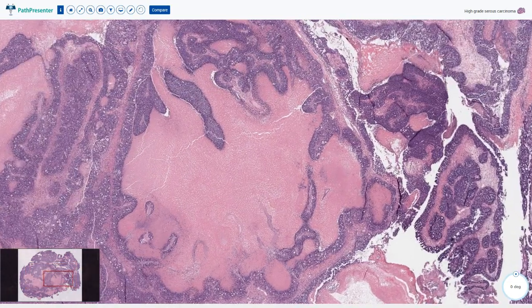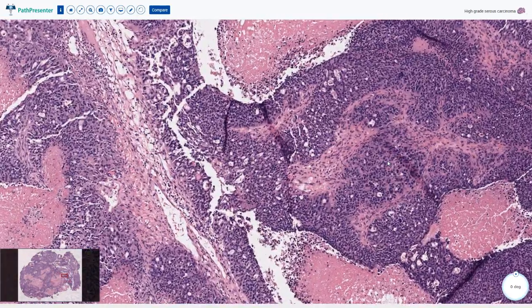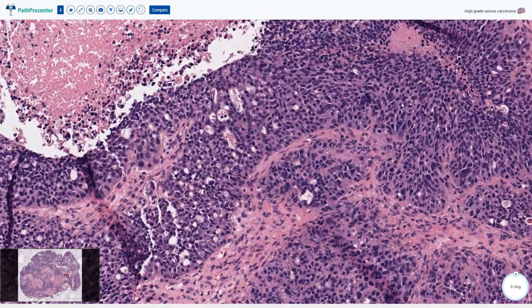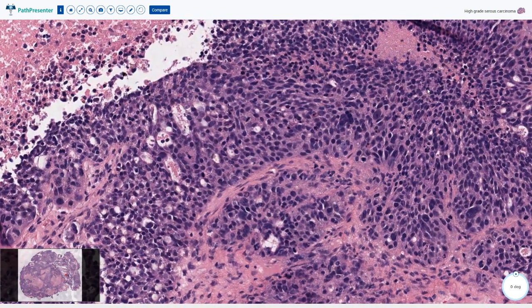On higher magnification we can see that these viable tumor structures are deeply basophilic because of high nuclear content. The nuclei are large, hyperchromatic, atypical and relatively pleomorphic. Some of them are small, some of them are large, and there is at least a three-fold difference in nuclear size between the smaller and larger nuclei.